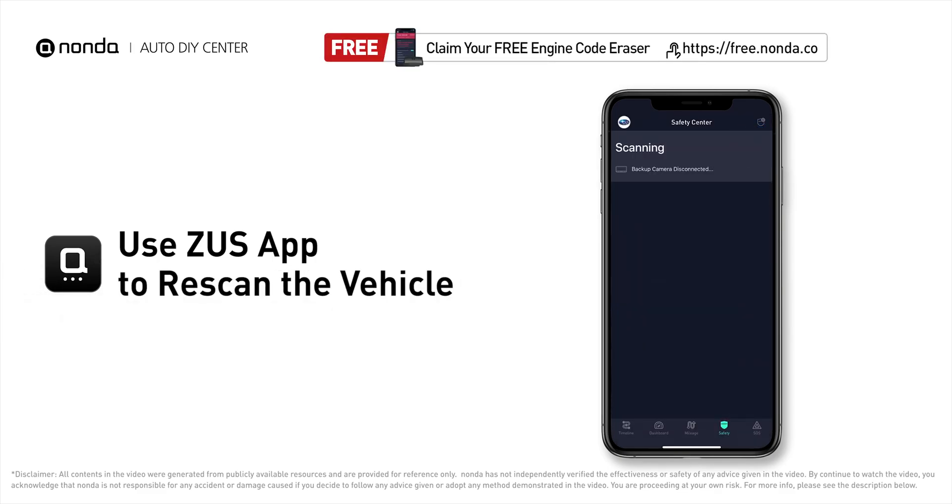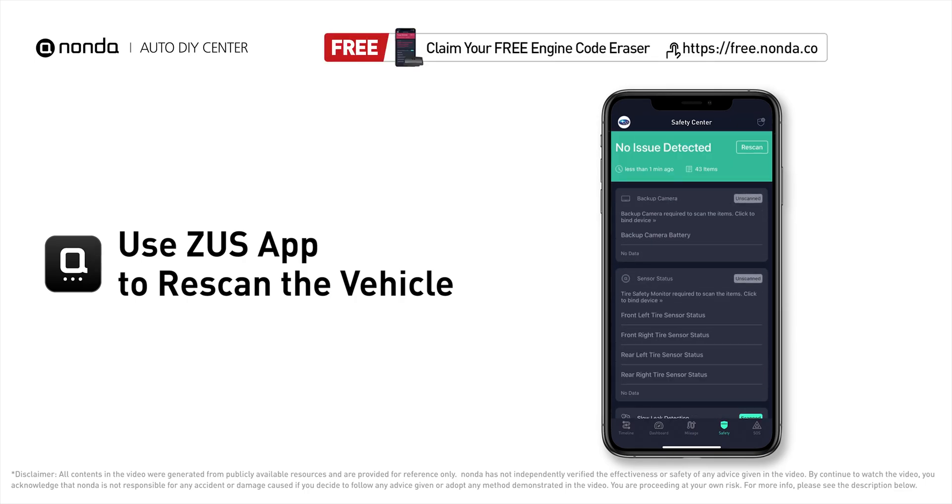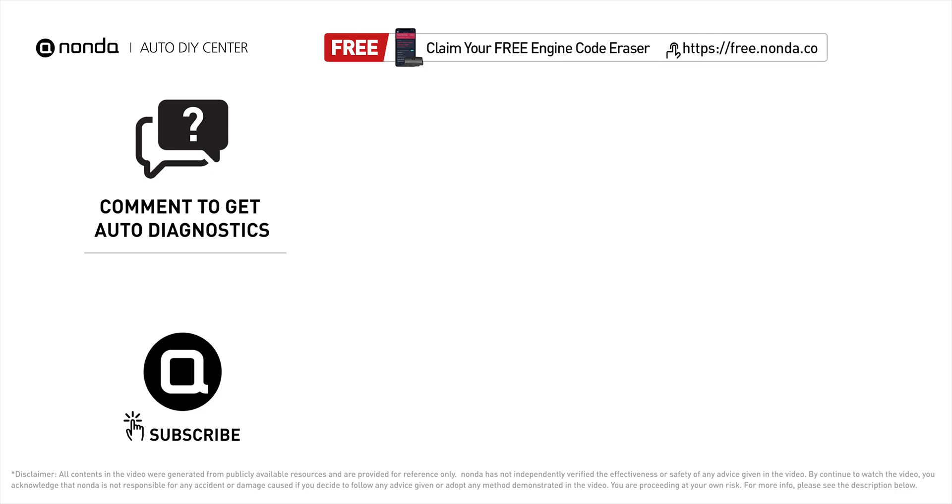Tap the rescan button one more time to make sure everything is fine with your vehicle. To save more money on car expenses, claim a free engine code scanner at the description link below. You're also welcome to leave comments below — our mechanic professionals will answer them shortly. Don't forget to like and subscribe to our channel. Thanks for watching!